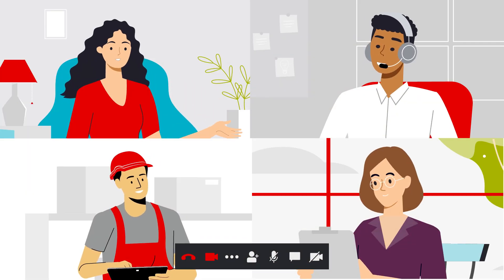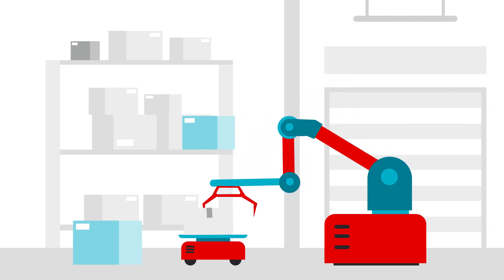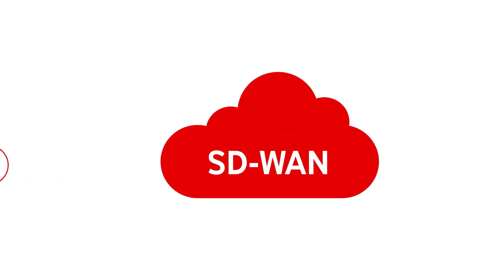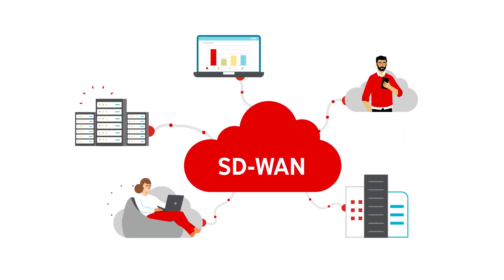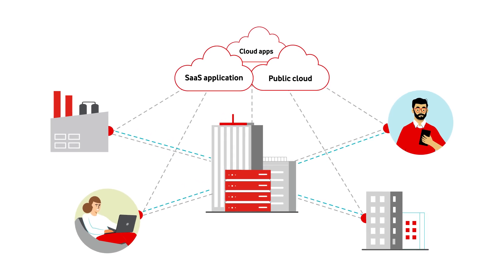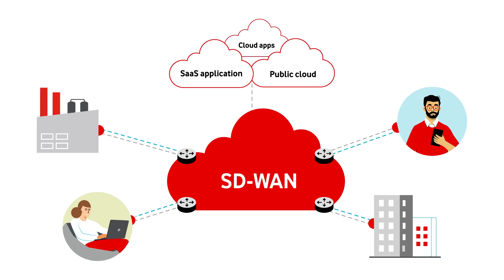Boundless collaboration, elevated experiences, cost optimization — moving to the cloud makes great business sense, and SD-WAN can pave the way. But how do you unpack complex legacy networks and shift to a cloud-first strategy without disrupting business as usual?